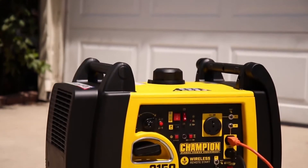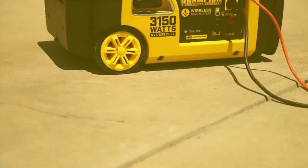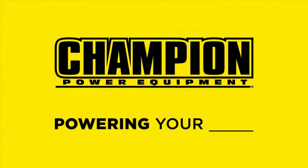Champion's innovative 3,150-watt RV-ready wireless remote start portable inverter — your perfect choice for quiet, clean power wherever you need it.